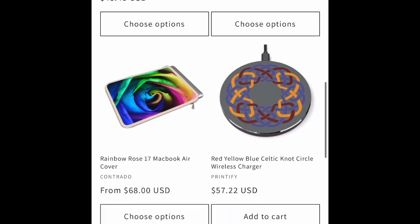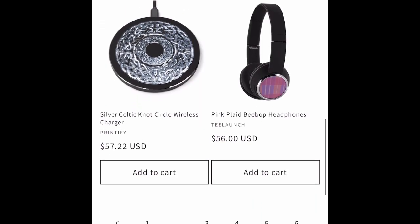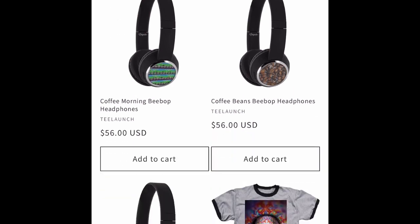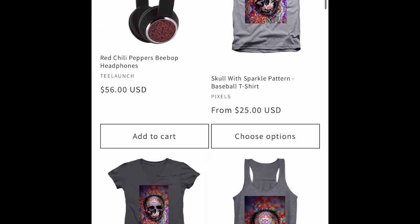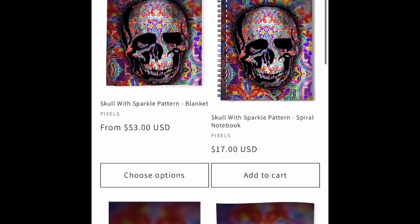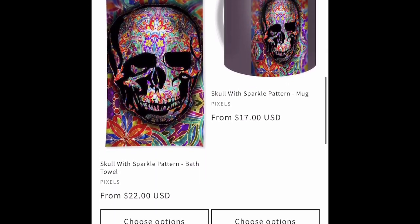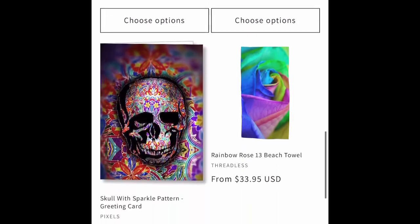I have a couple of iPad and MacBook cases from Contrato. A couple of wireless chargers from Printify. We've got something in the spirit of a sugar skull for some Pixels items.